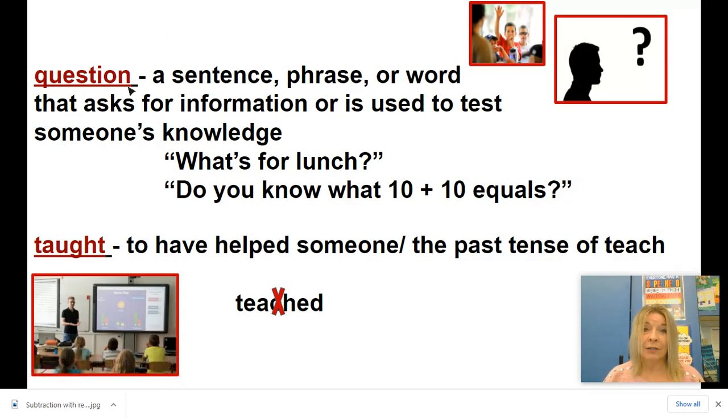Please repeat these words: question and taught. A question is a sentence, a phrase, or a word that asks for information or is used to test someone's knowledge. A phrase is shorter than a sentence and can still be a question. Or one word could be a question — like 'why' or 'what.' Sometimes we ask questions because we want information, like 'What's for lunch?' But sometimes people ask questions to test your knowledge, like 'Do you know what 10 plus 10 equals?' And remember that question mark at the end is telling us it's a question.